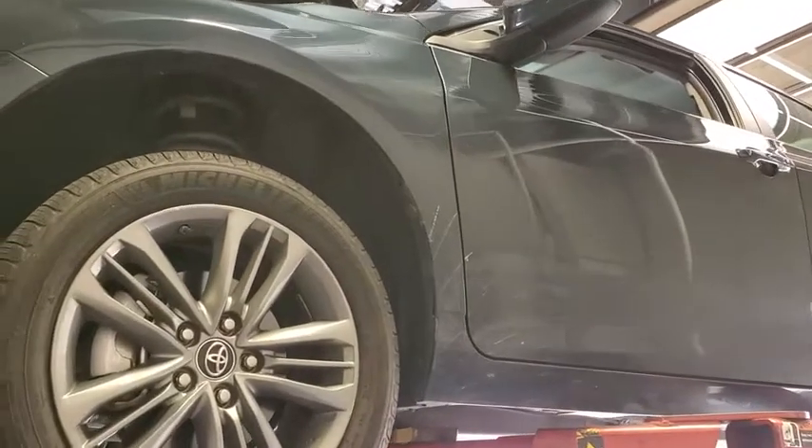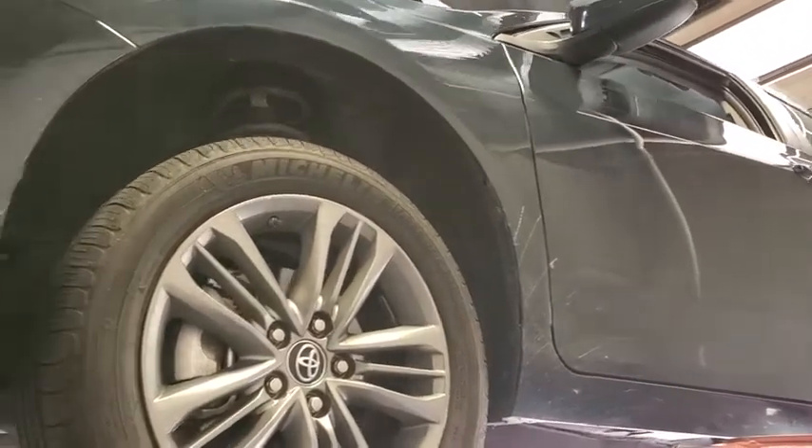Got a 2017 Toyota Camry SE. It's been well maintained, taken care of. No oil transmission leaks.